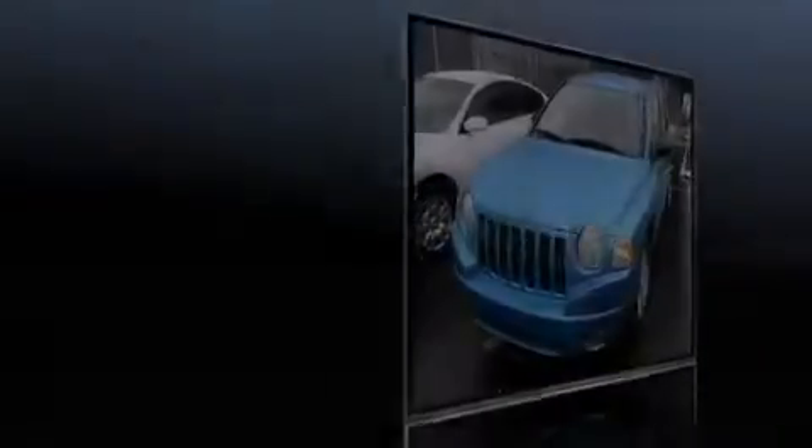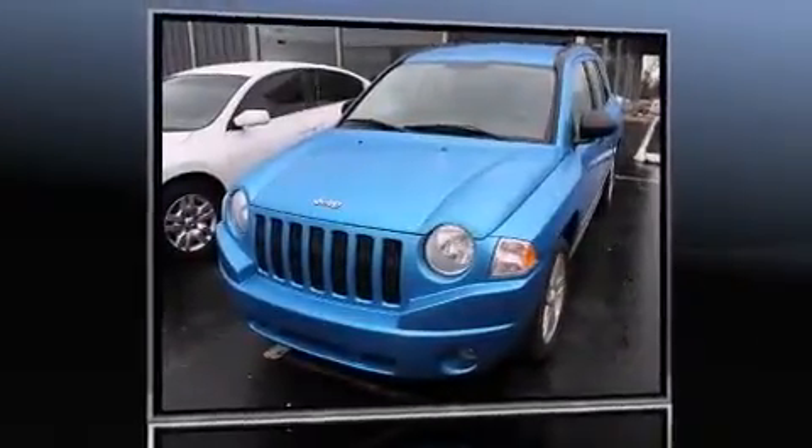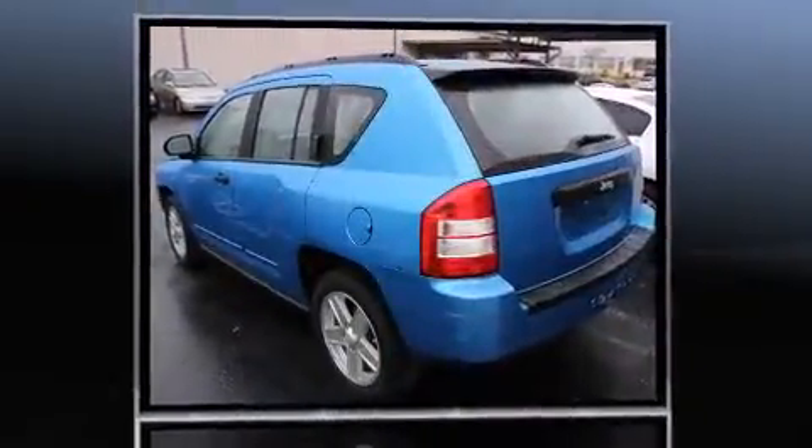Introducing the 2008 Jeep Compass. It features a front-wheel drive platform, an automatic transmission, and a 2-liter 4-cylinder engine.